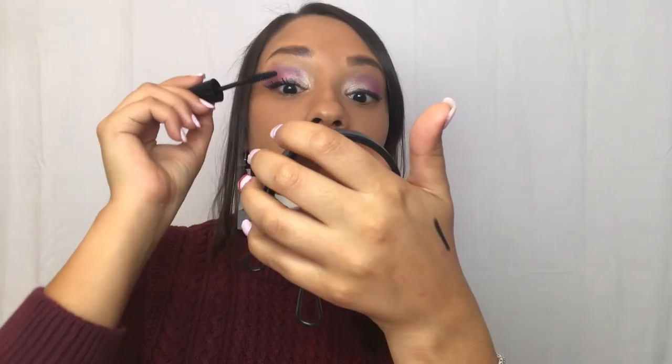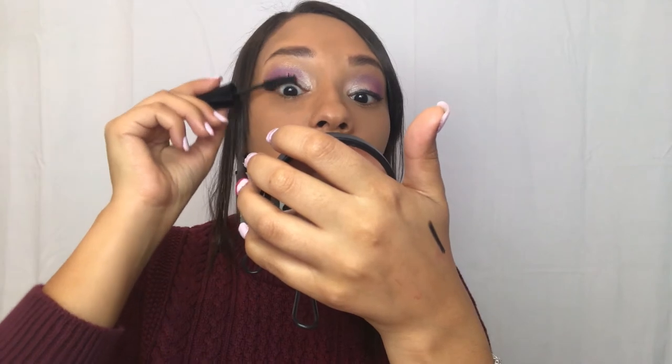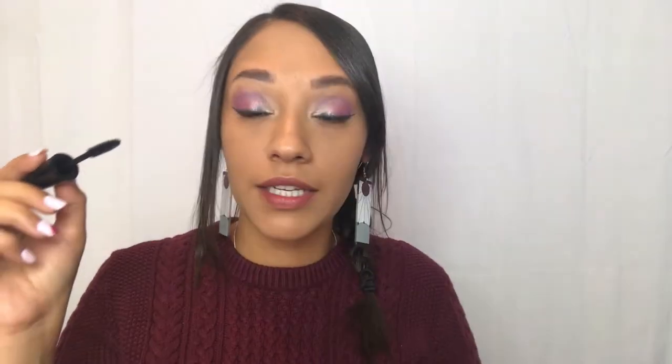It is very wet, but most new mascaras would be, so hopefully it doesn't transfer onto my eyelids. That is actually really nice — it's separated all my lashes and lengthened them. I just don't know if it will transfer. So off camera I'm just going to do my bronzer, highlighter, and blush, and then we'll come back and finish the eyes.